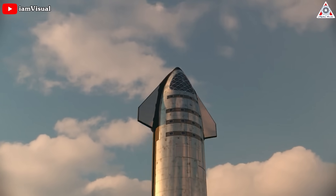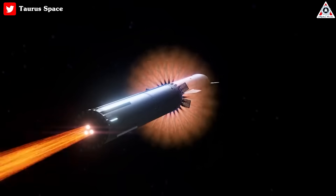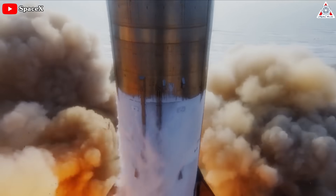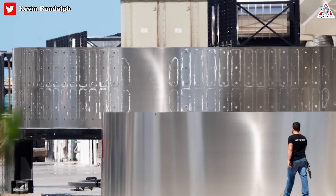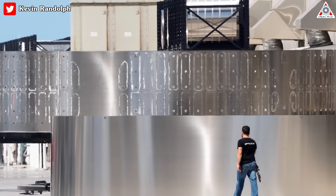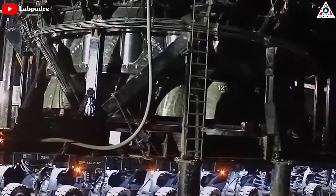SpaceX is trying to achieve another successful launch of its Starship rocket later this summer. The previous launch resulted in damages that required repairs to the launch pad and even led to a lawsuit. Nevertheless, despite these challenges, SpaceX has achieved remarkable and outstanding progress in its upcoming launch campaign.